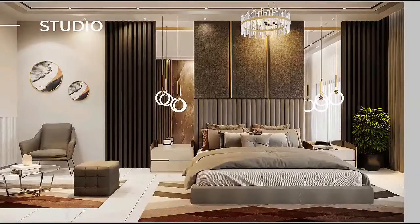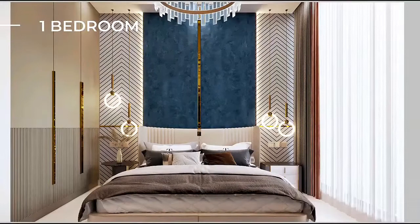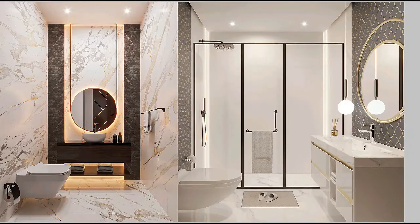This is a beautiful twin tower building. It features a beautiful lobby. We can see the studio layout with a living room, one bedroom unit, and a beautiful kitchen along with a washroom.